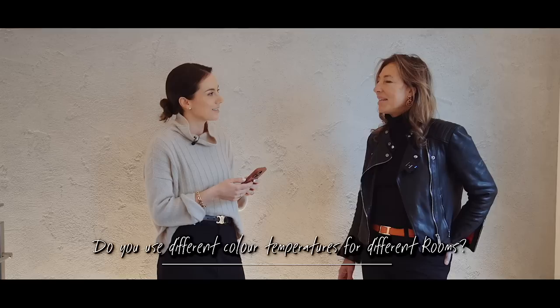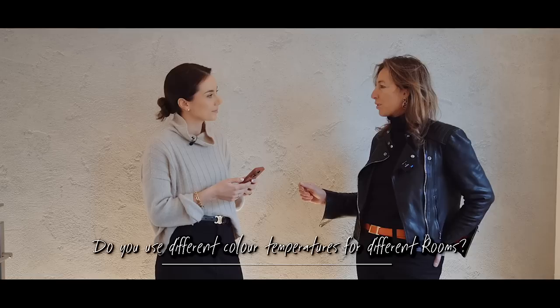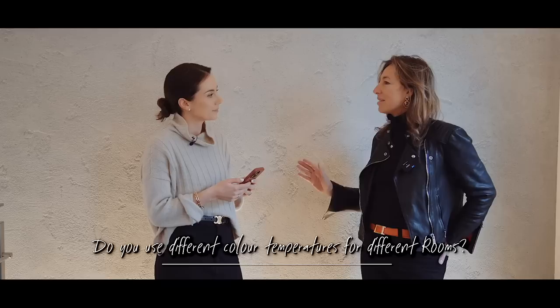Do you ever use different color temperatures within the same house depending on room type, or do you keep it consistent? You can change the color temperature — for example, 2700K for your down lights and 2400K for your strip and table lamps.